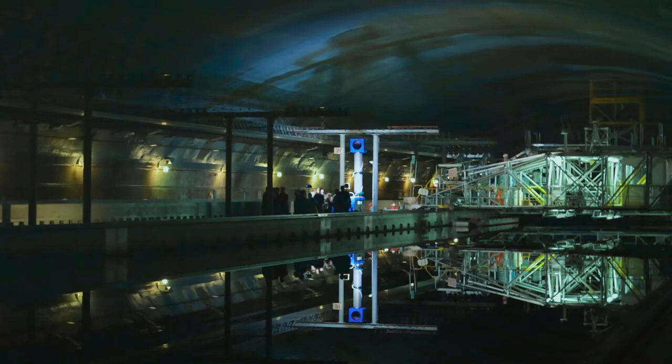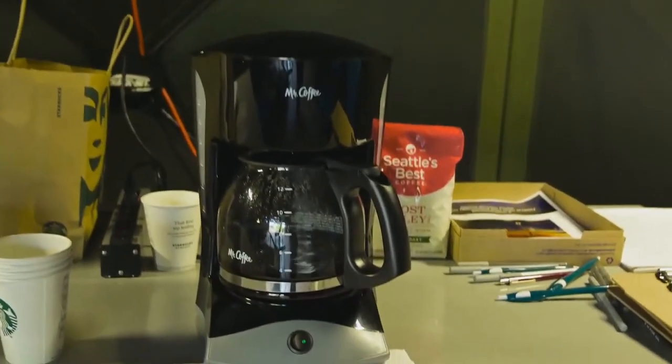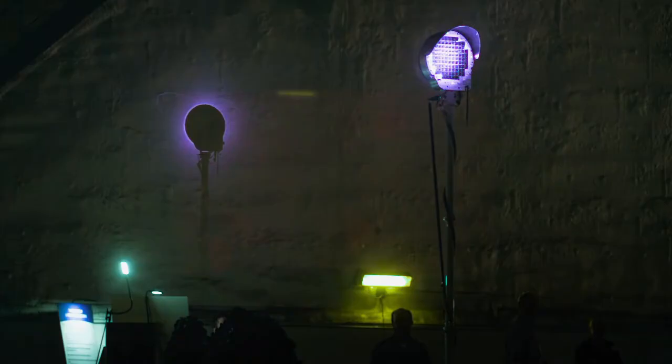For now, though, Paul's team are happy to use the beamed electricity to make a simple cup of joe. This demonstration has exceeded our expectations many times over. We are opening people's eyes to the prospect for this revolutionary technology.